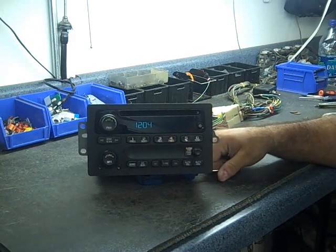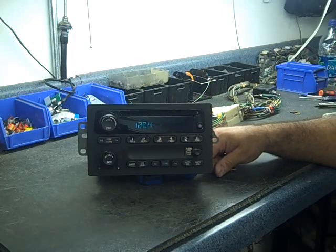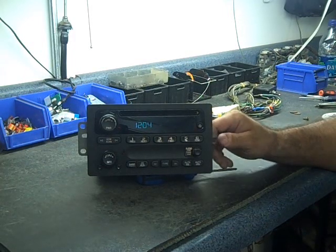Today we're going to show you a radio from GMC Chevrolet. You'll see it in Chevrolet pickup trucks, GMC pickup trucks, and Chevrolet automobiles.